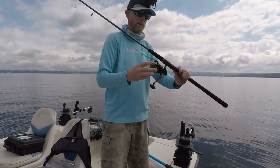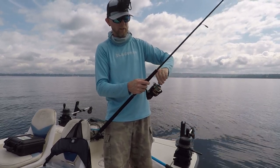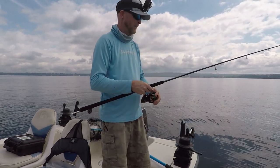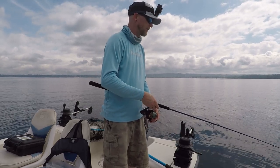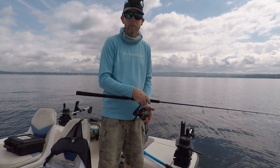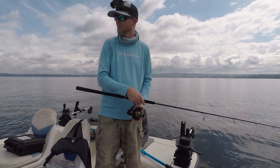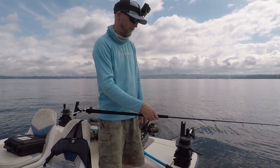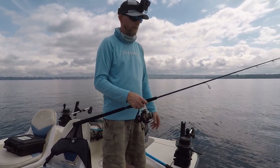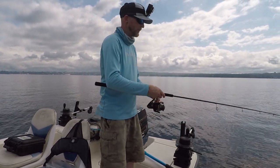This is a brand new rod I haven't even used yet — Daiwa Harrier jigging rod. My only complaint, Daiwa, with your jigging rods, is no hook keepers. Drives me crazy. I can't imagine the reasoning behind not having a hook keeper, but please put a hook keeper on your jigging rods. I like the action of this rod, I love the price — they're like 99 bucks retail. So far everything about it feels the same as my Travala jig spinning rods.